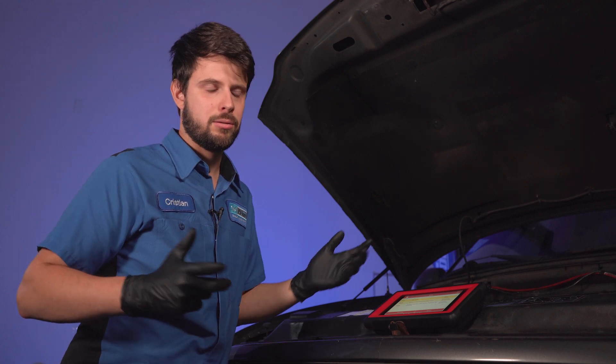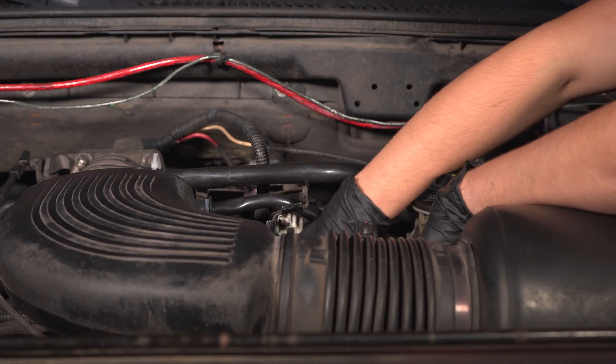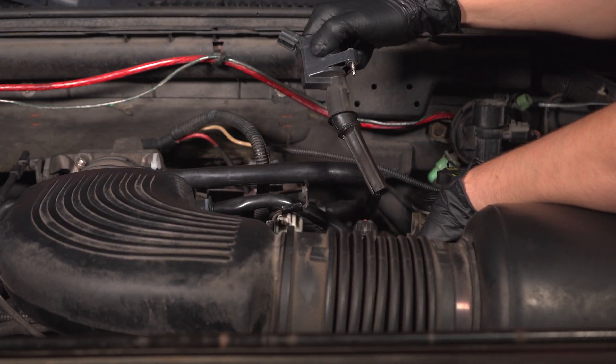I will still pull the spark plug and inspect it — it's obviously a good idea to look at it. But the ignition coil seems to be the fault, so let's look at that.